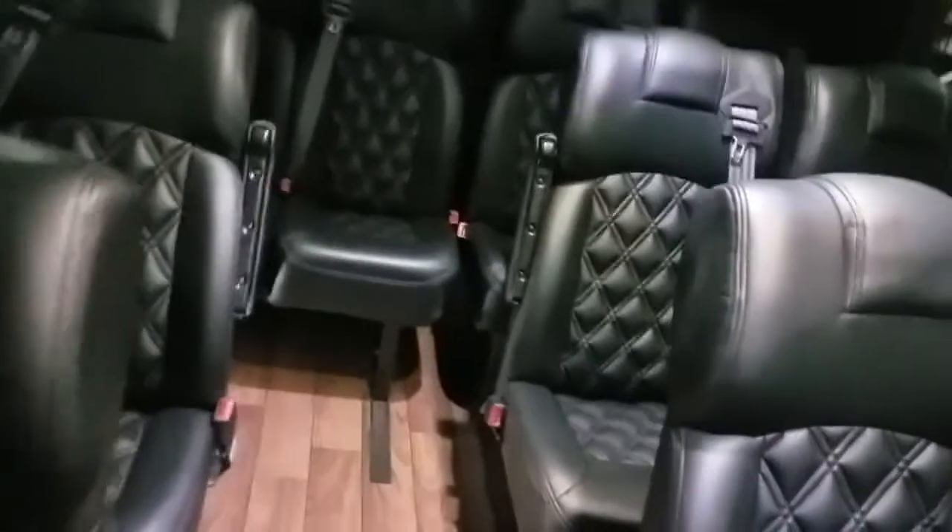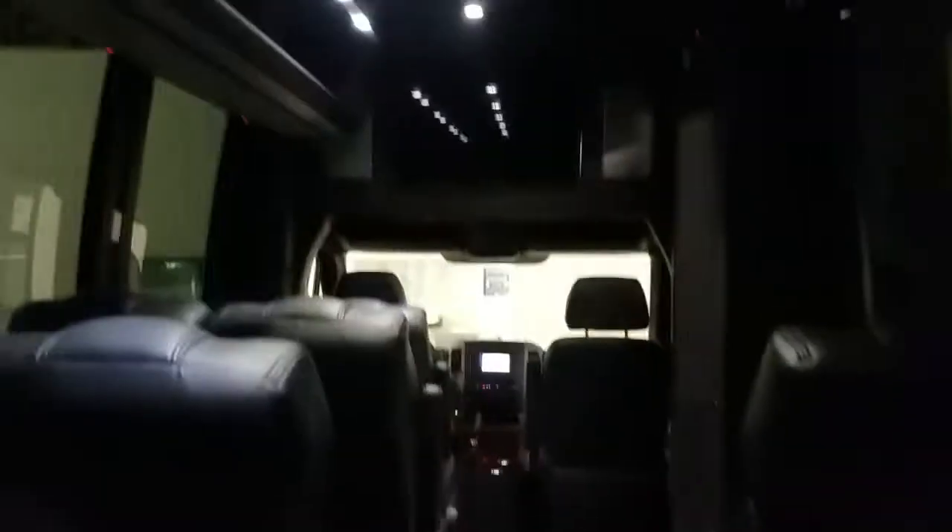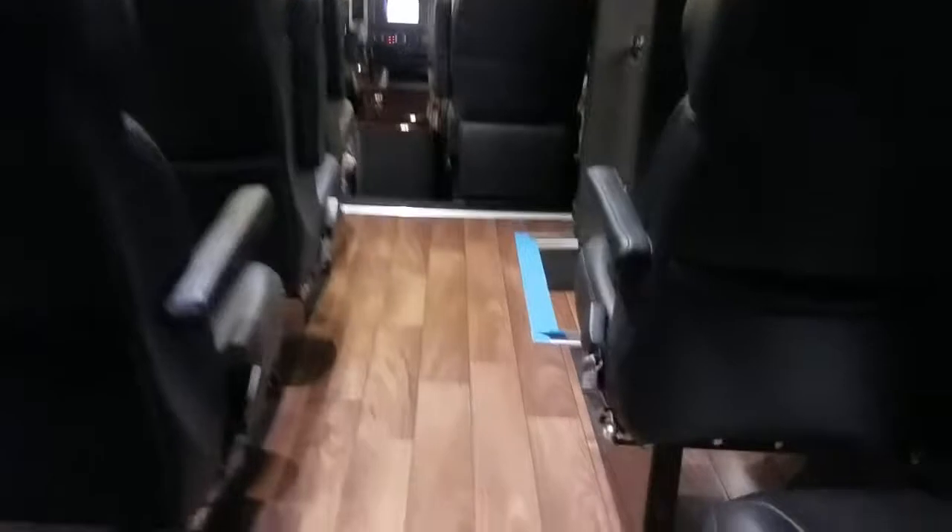This is a very nice unit with a lot of comfort for your passengers — your clients will definitely love traveling in it. You should definitely give Coach West a call. The number is 331-0.